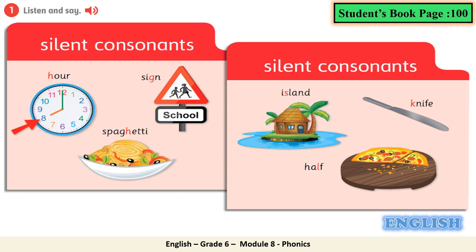In students' book page 100, you have exercise number 1. Here we have different pictures with words. Let's have a look at the pictures and study them before we listen to the words. Number 1 is a picture of a clock — the clock refers to the time — hour. Picture number 2 is a sign. And number 3, spaghetti. Next we have island, knife, and half — half of a pizza. Now I want you to listen carefully to the pronunciation of these words and notice the silent consonants.